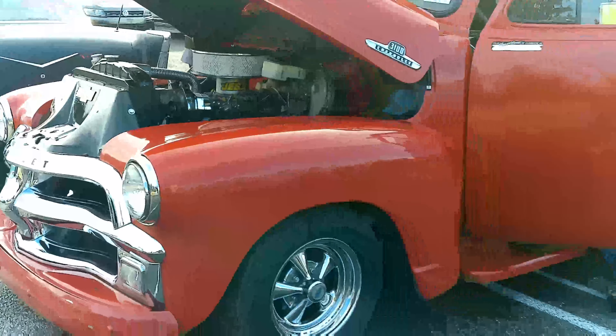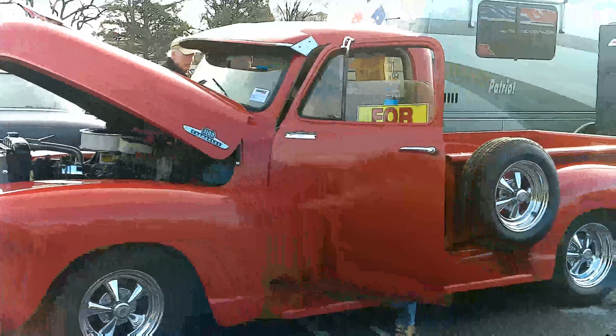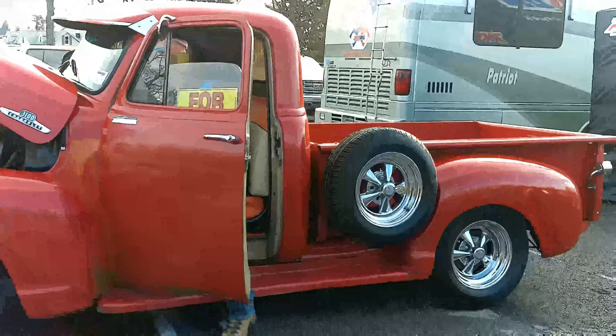She starts, she runs. Very pretty truck — 3100, by the way.